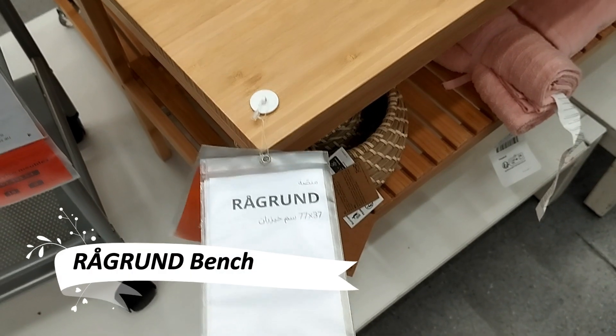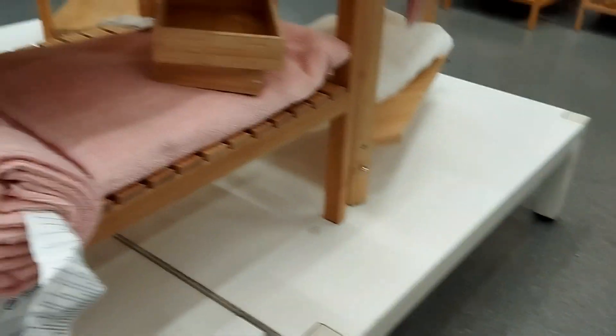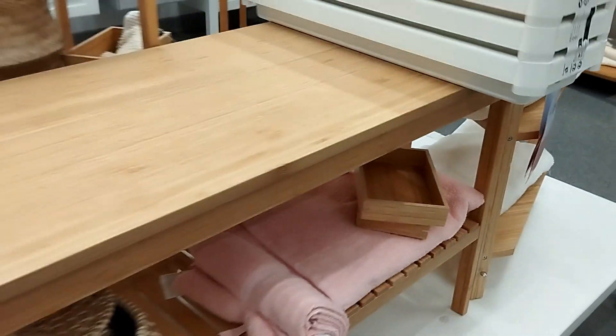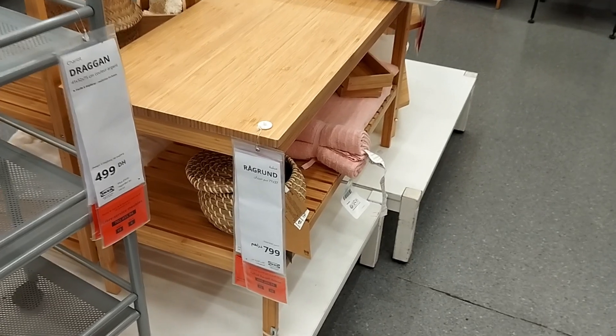Enhance your bathroom with the Ragrun Bench, a piece that combines durability with natural elegance. Made from bamboo, a material well-suited for humid environments, this bench adds warmth and functionality to your bathroom, ensuring longevity and style.